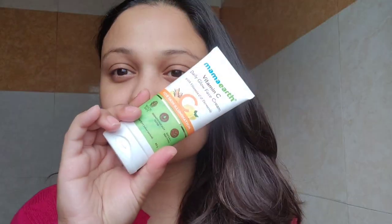First of all, we apply face serum all over our face. Don't forget the neck. And very gently, we have to massage this product into our skin. After applying the serum, I would say just wait for some time and then apply the moisturizer on your face.